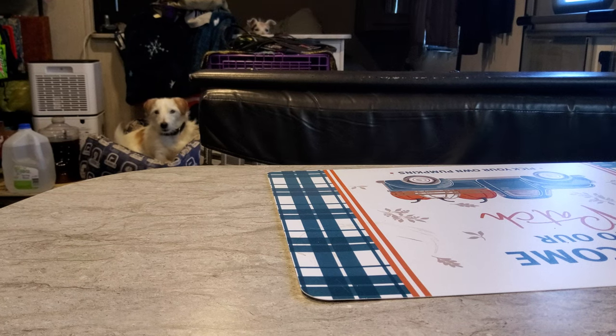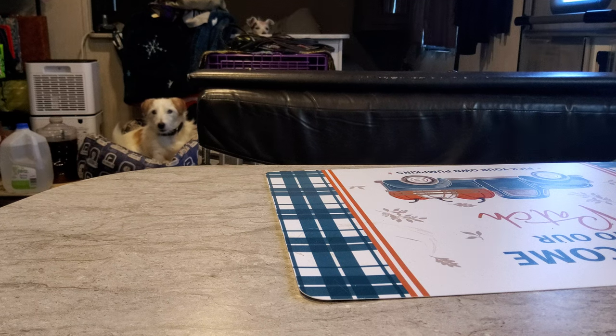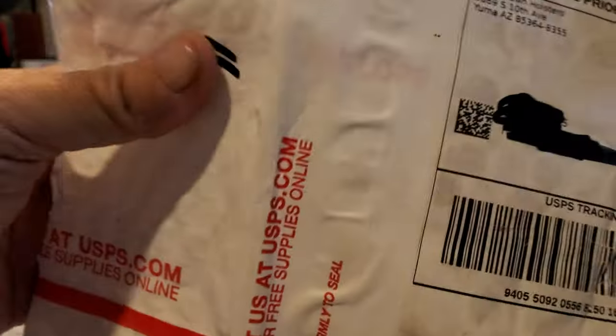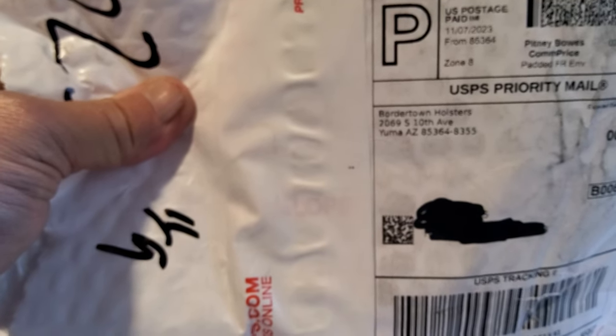What's going on YouTube? Doing a quick video of the new holster I got from Border Town Holsters for my PSA Dagger. I've already opened it up, gave it a quick checkout and I love it.